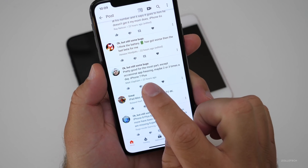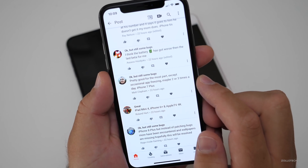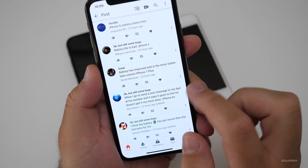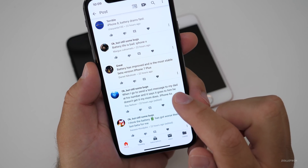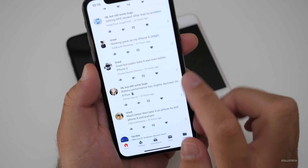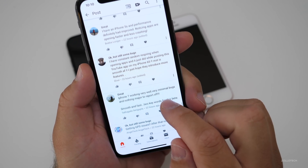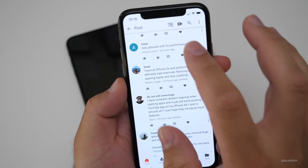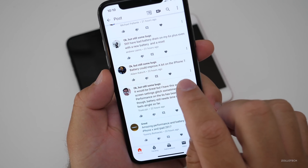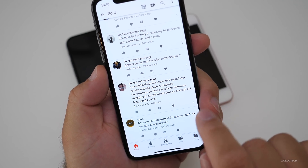Some comments say: 'Okay but still some bugs — pretty good for the most part except occasional app freezing, maybe two or three times a day on iPhone 7 Plus.' Someone mentioned texts going to the wrong contact — you may want to check your contacts and make sure you have the right number. 'Battery performance is slightly declined on 8 Plus.' 'iPhone 7 working great, very minimal bugs, nothing major to report' — this is a really good sign compared to iOS 11. Battery could improve a bit on 7, but there's a weird black screen settings glitch sometimes.